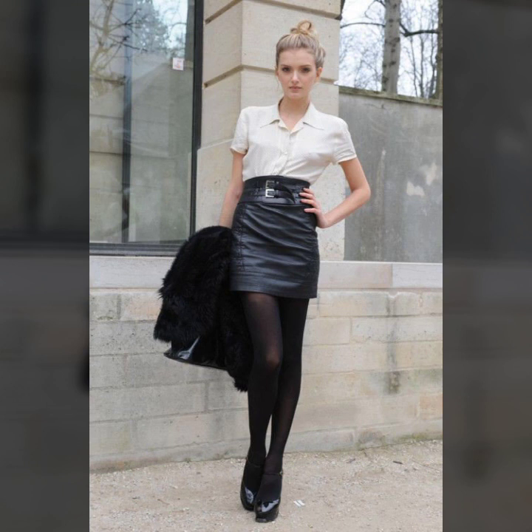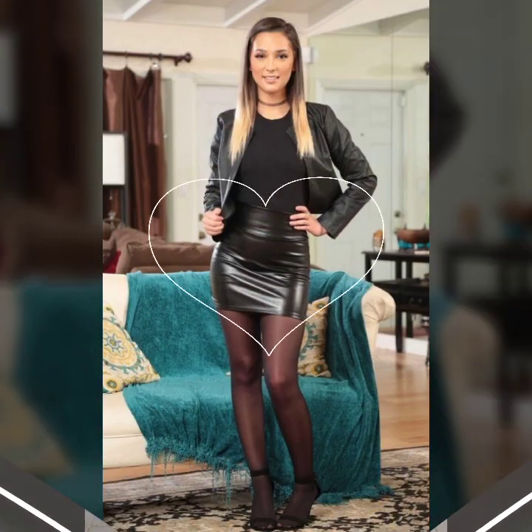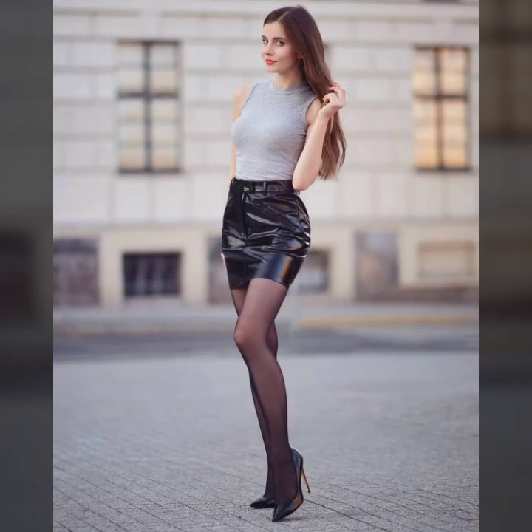Beautiful tops paired with skirts, designer tops and different styles of sweaters, beautiful t-shirts and dress shirts — and many more collections of leather mini skirts with beautiful tops you'll see in this video.